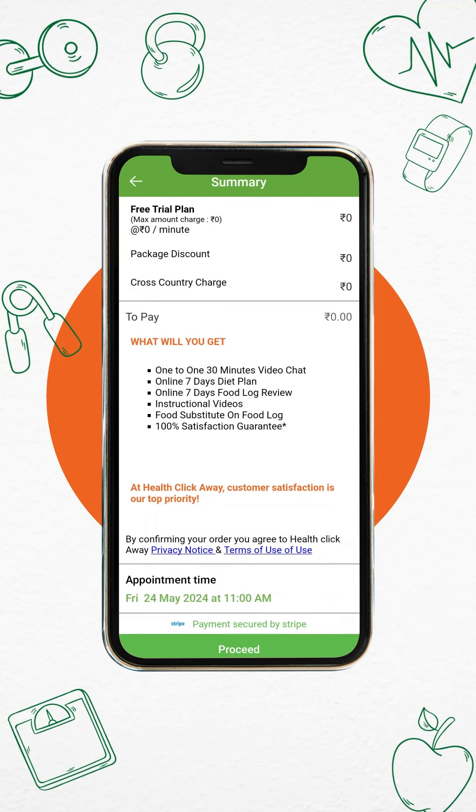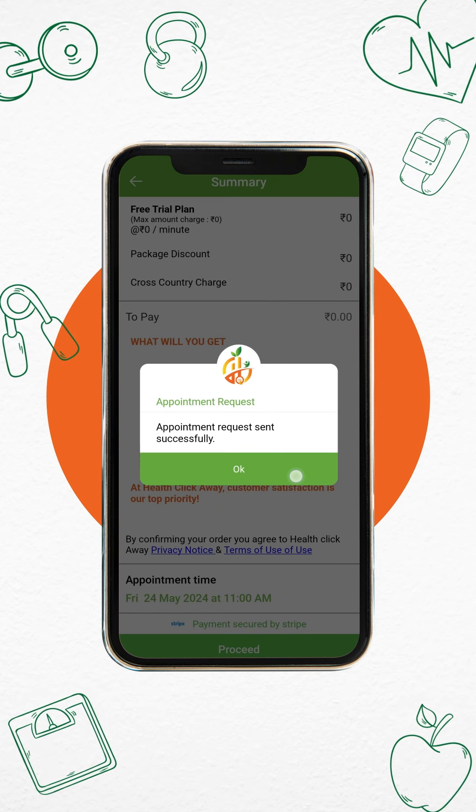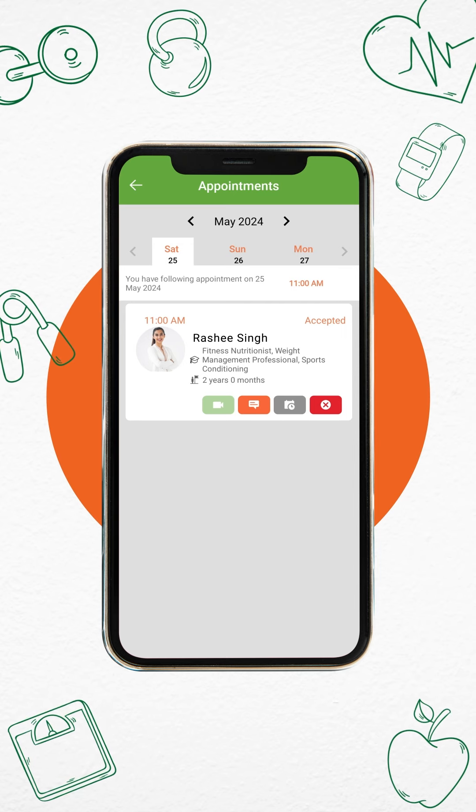Submit the appointment request with your selected time and wait for the health coach to accept the request. Once the health coach accepts your request, your consultation is confirmed for the selected time.